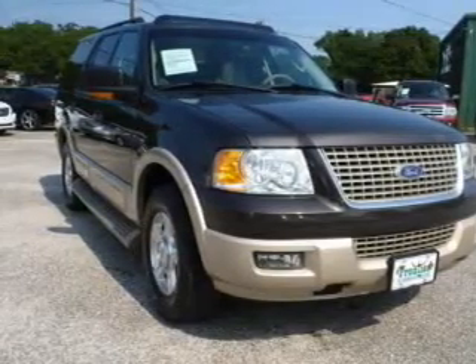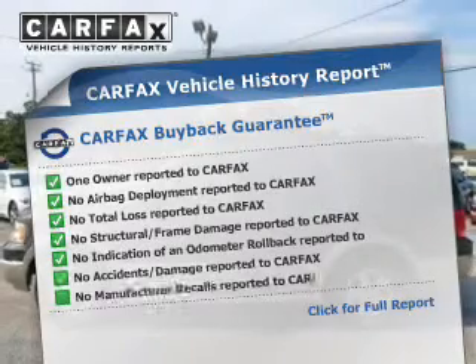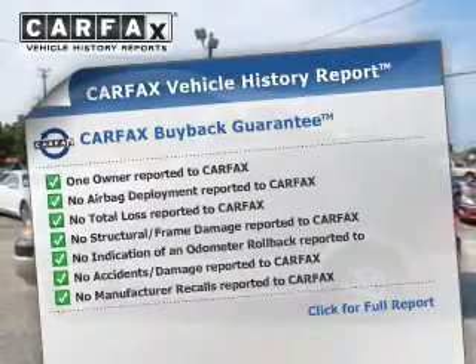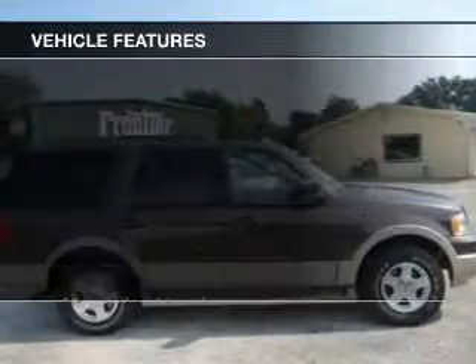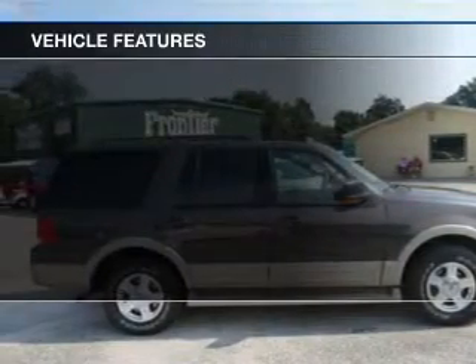Memory settings make for a more comfortable ride. Know the history on this ride and greatly reduce your buying risk with the included Carfax Vehicle History Report. And with these notable features, you won't want to miss out on the opportunity to own this amazing ride.